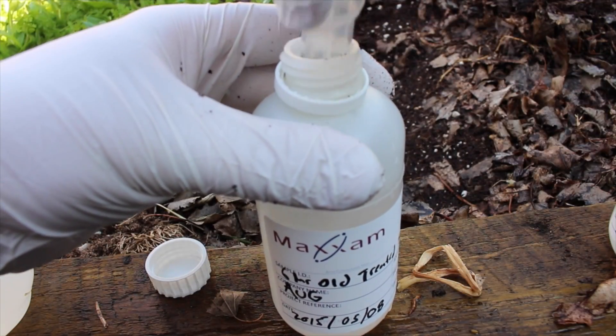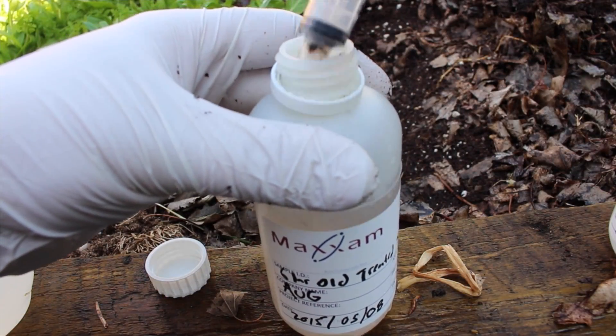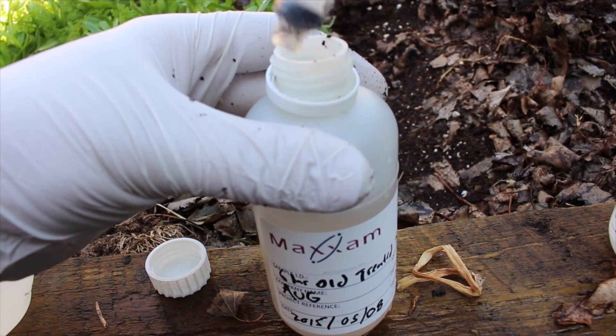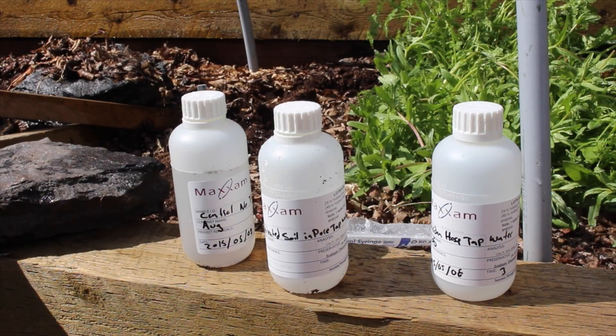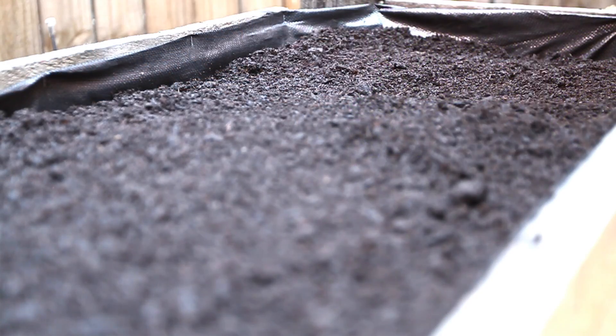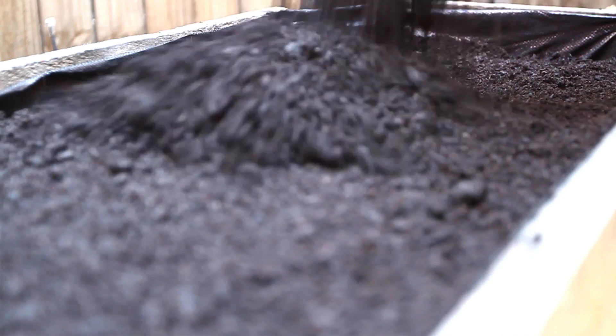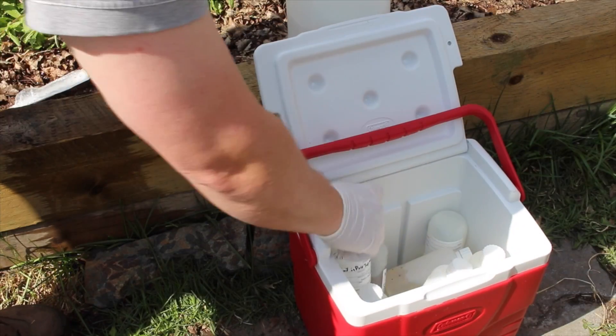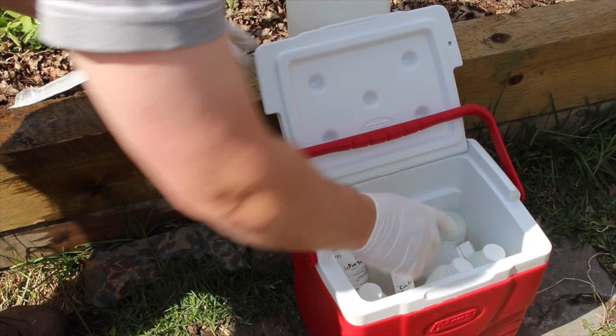Sample 4 was a separate treatment area from samples 1, 2 and 3, but still representative of the same conditions. The sample was placed in the water and care was taken to keep the temperature similar to the soil. This lets me best replicate soil conditions if a rebound of bacteria numbers is to occur. The sample was then left for six hours prior to submission to the lab with the rest of the samples.